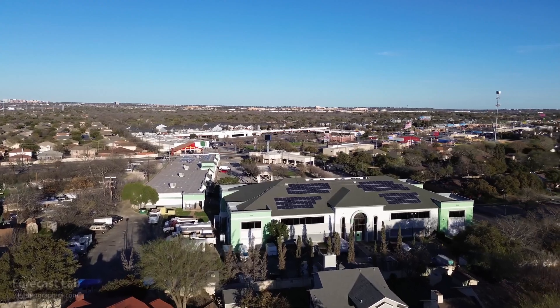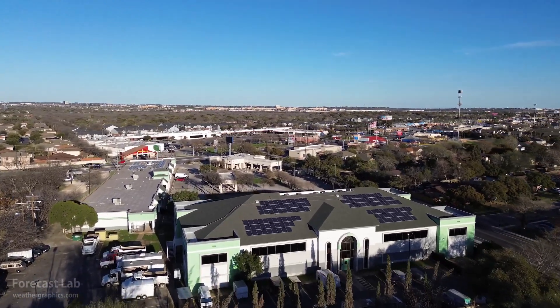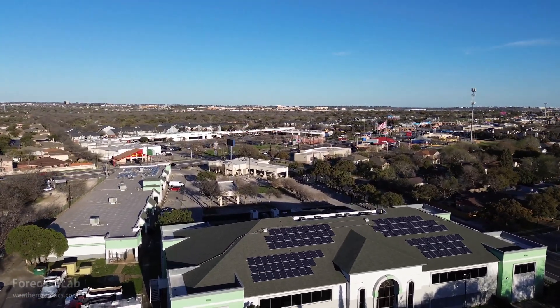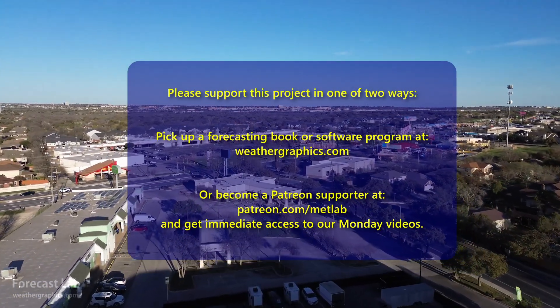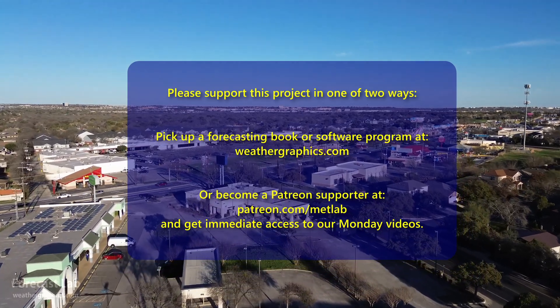And that will be all for this edition of Forecast Lab. Hope you enjoyed it and found it educational. We'll be back for another edition on Friday. Hope you have a great Wednesday evening and Thursday — we'll see you in a couple of days.